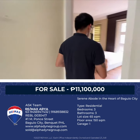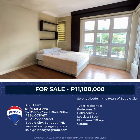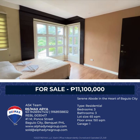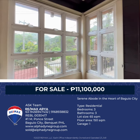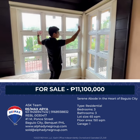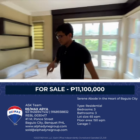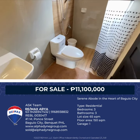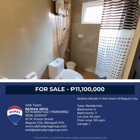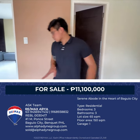Let's check out the first bedroom, which is the master's bedroom. As you can see, there's ample space. If you want to add cabinets or a TV, there's room for that. You have this window — if you love sunlight, this is perfect because sunlight comes in, especially in the morning. And of course, you have your own toilet and bath, complete with hot and cold shower.